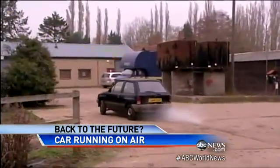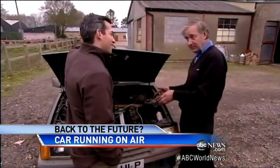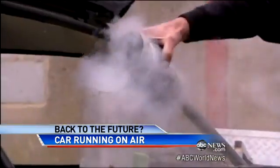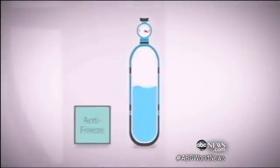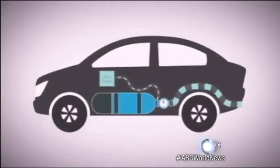What emissions will this car produce? It won't actually produce any emissions, because it's only air that we're using. We're not burning anything. Here's how it works: when you cool air to minus 300 degrees, it becomes liquid. If you warm the liquid with the help of antifreeze, it expands back into a gas, powering the car's motor.